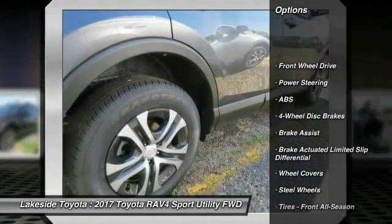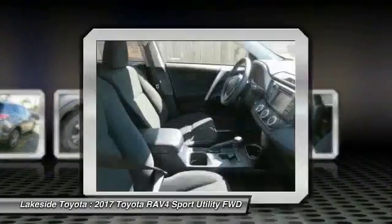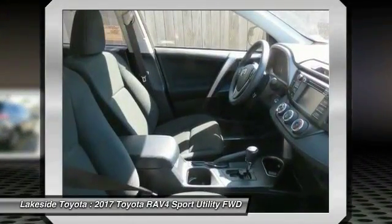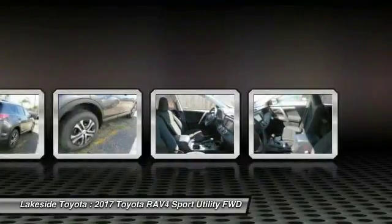Lane departure warning, steering wheel audio controls, traction control, anti-lock braking system, stability control, back-up camera, keyless entry, Bluetooth, driver airbag, adjustable steering wheel.